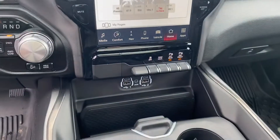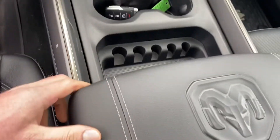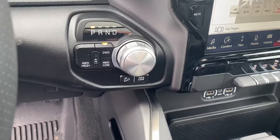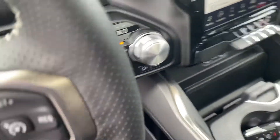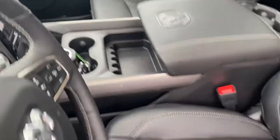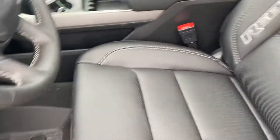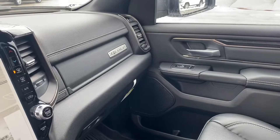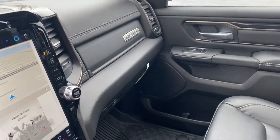A couple more USBs and a center console with plenty of additional storage. And of course she's four-wheel drive, so it's going to handle well in these Michigan winters and off-road if you so choose to take it. We've got some custom Rebel stitching here in the seats and the Rebel badge on the second glove box.